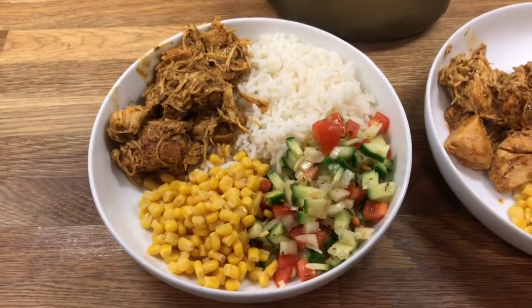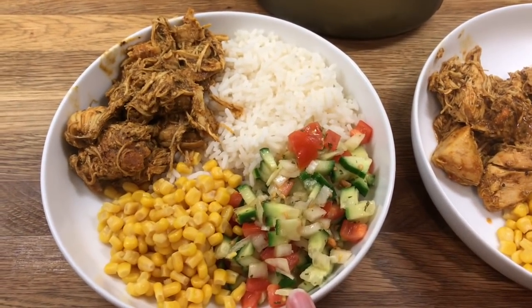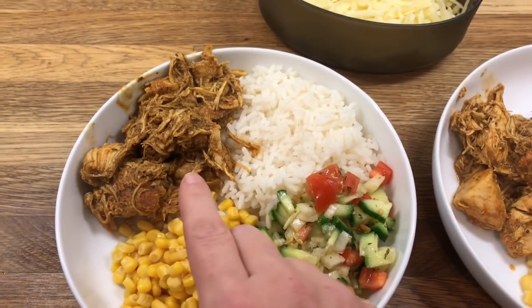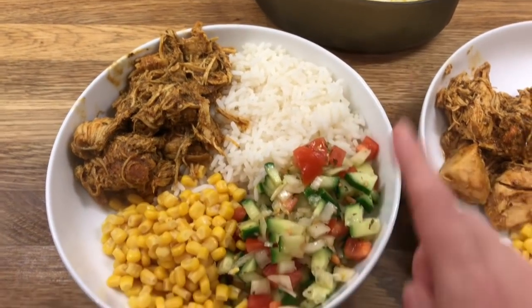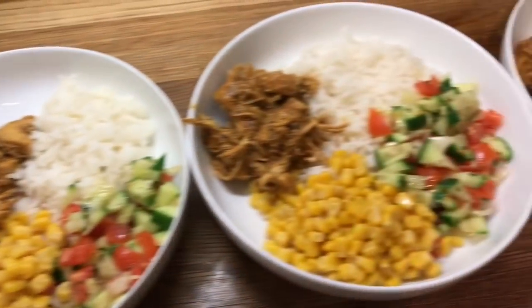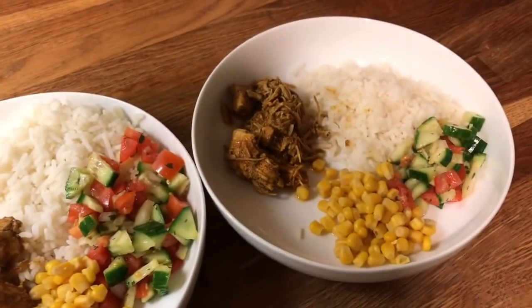Hey guys, it's Tuesday. So I know this isn't really an autumn dinner but the boys fancied it so we have a taco bowl. I've done some chicken in my Instant Pot so it's just shredded and I've done some homemade taco seasoning that I got the recipe off Pinterest, some rice, some salad and some sweet corn and then I have some cheese to go on top. So this is Danny's, mine, Cameron's, Liam's and Little Ollie's.